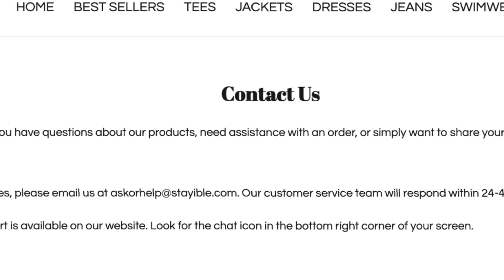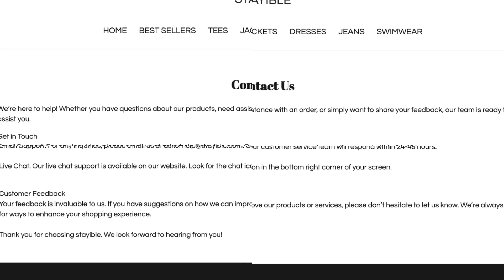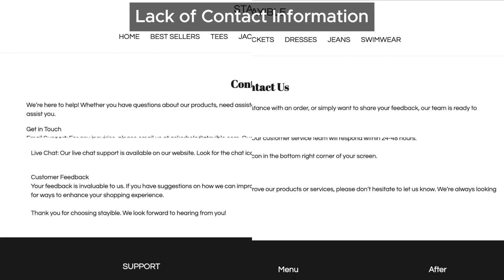Moving on, there's no contact phone number or even a detailed address provided on their website. Ask yourself: would a genuine online store hide such basic details? Probably not. Legit companies want you to feel secure shopping with them.